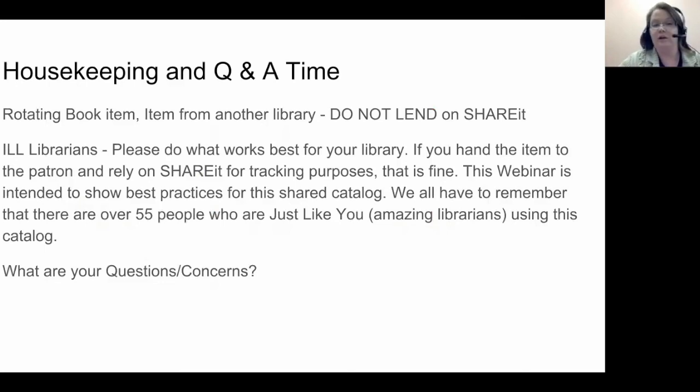In conclusion, I know I say it over and over, but make sure you do what works best for your library. You may find a combination of a dummy account and maybe still having a dummy record works best. This webinar is not intended to tell you what you have to do — it's just showing you best practices in this shared catalog. We all share this catalog and we want to keep our database clean and serve our patrons as quickly as possible. Thank you for attending and I'm happy to take any questions or concerns involving ILL.